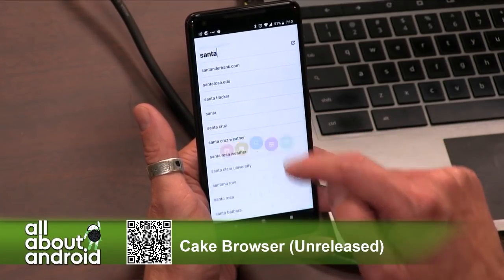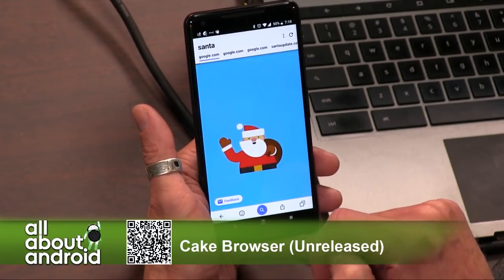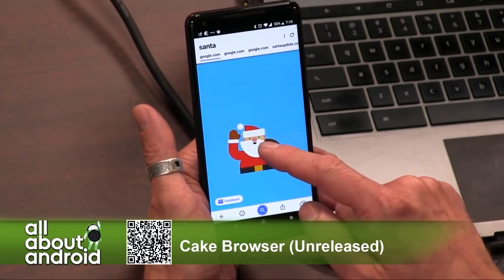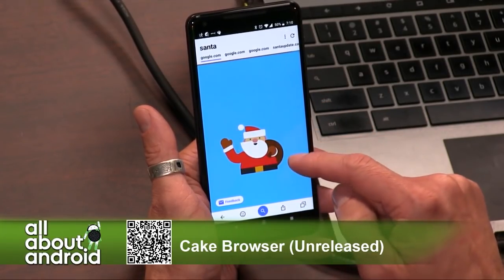Being able to swipe through search results, being able to determine the search engines that you are using — you can specify Google, Yahoo, Bing, or even shopping sites and things like that.